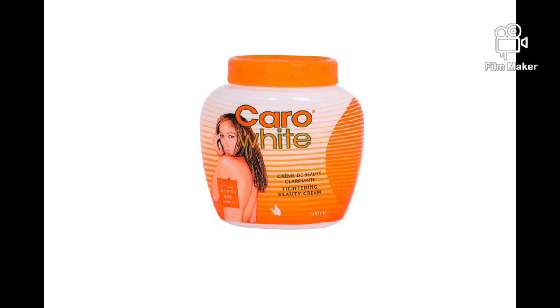This video is right for you. I'm going to show you what you should add to your Carol White cream so that you achieve a flawless skin tone — no green veins, none of that on your skin. I'm going to show you what to add, so stay tuned and watch this video to the end.